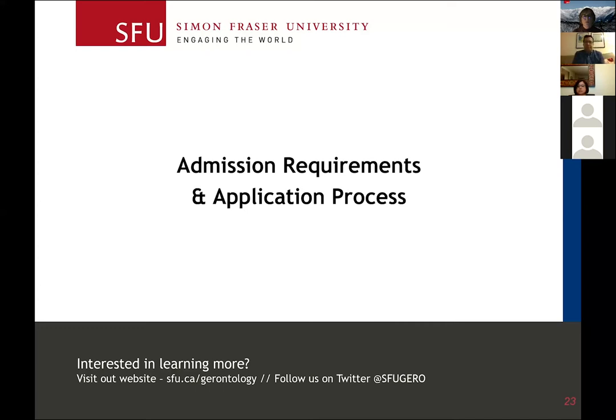Hi everybody. I'll quickly go over the application process and some financial support that's available for both the undergrad PPD program and our master's and PhD.